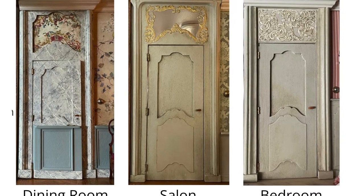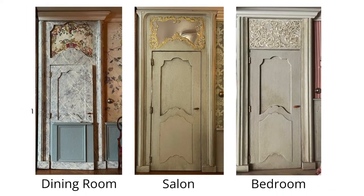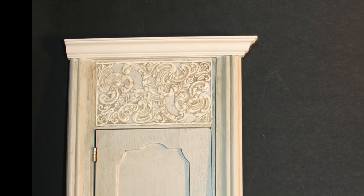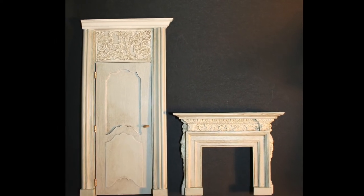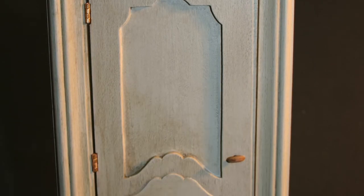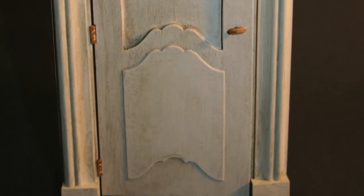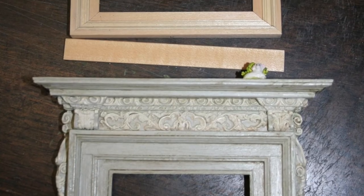I made the bedroom door in the same style as the doors in the dining room and the salon. The decoration on the over-door piece has a similar style to the decoration on the fireplace. The fireplace mirror also copies the style of the fireplace.